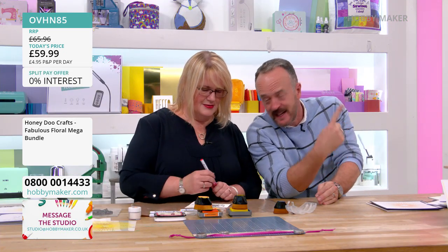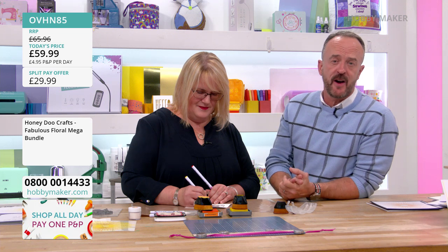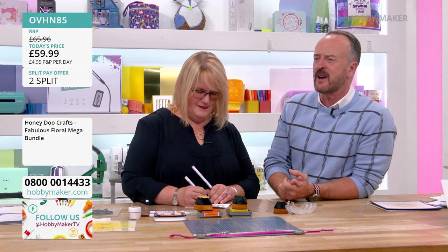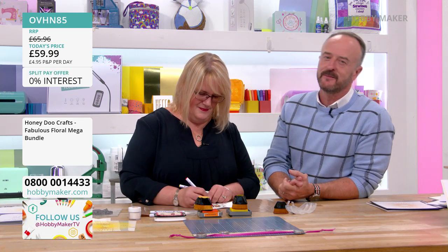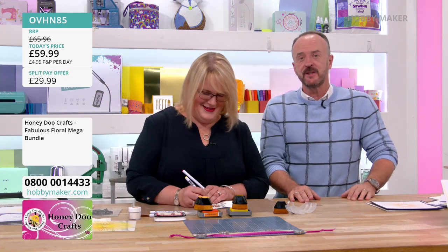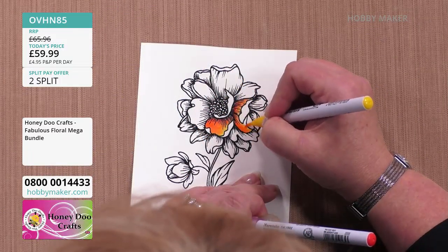You can also order via the free Hobbymaker app, available from your Google Store or app store. Or of course via the website — Hobbymaker.com. You will find everything there.